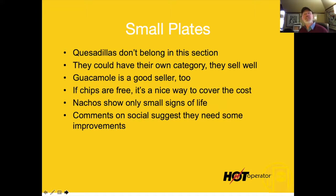Looking at small plates: quesadillas do not belong in this section. They are not a small plate — they are actually the same size as a burrito, just folded differently. They're never eaten as an appetizer. My recommendation is to make a separate category for this. They sell well, make good money — it's like printing money in the basement.